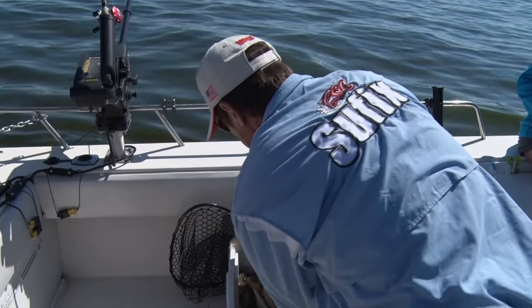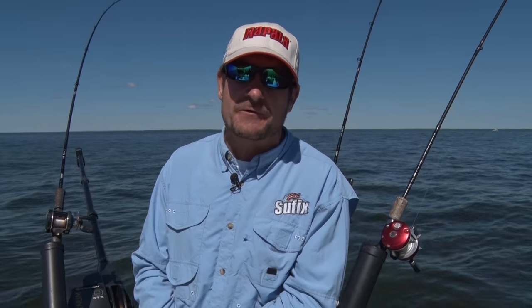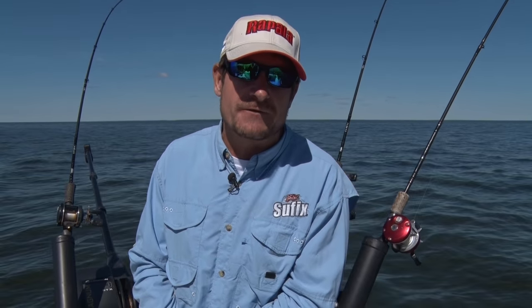Charter fishing on Lake of the Woods is a great option for a group of couples, a larger family, or a group of guys that want to fish together. Lake of the Woods is always going to give you lots of bites, great action for the kids, and of course you can bring lots of fish home from your trip.